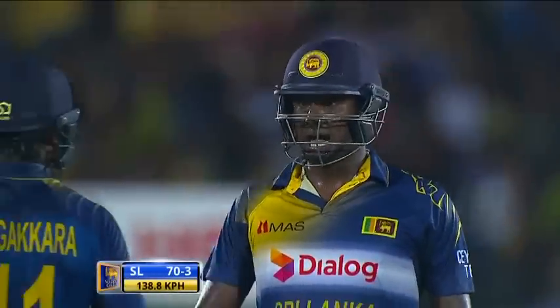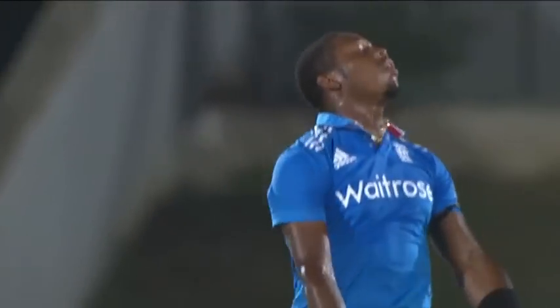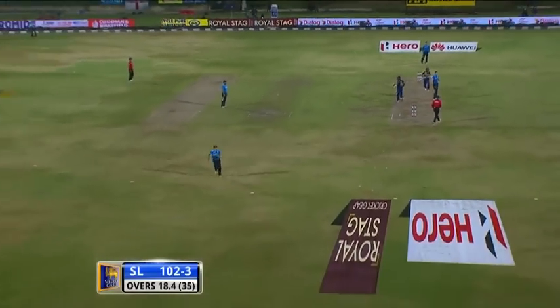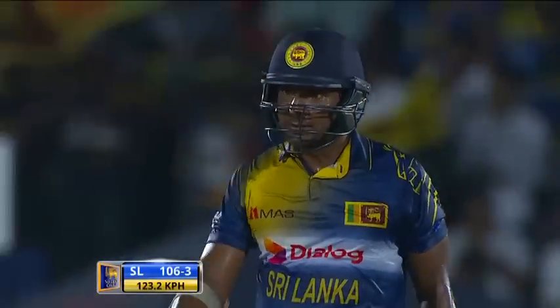Edged away, no slip in place. Jordan walks away in disgust — Cook for a while had a catcher there. There was some pace and bounce from Jordan. Angelo Matthews, a bit lucky there playing away from his body, no slip in place. Definitely playing away from his body, pushing at it, that ball finding the outside edge but well wide of the keeper in the end. A very safe shot. Beautiful shot from Sangakkara — aggression. Sri Lanka on the charge.